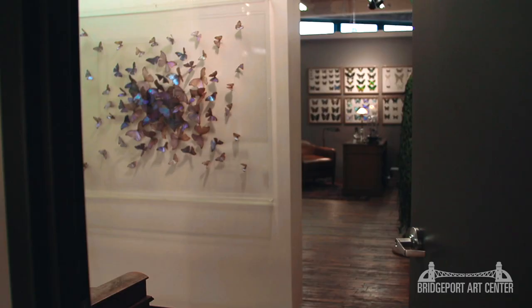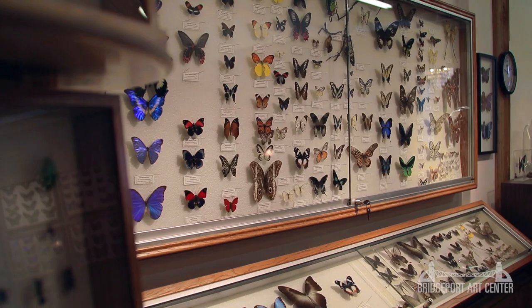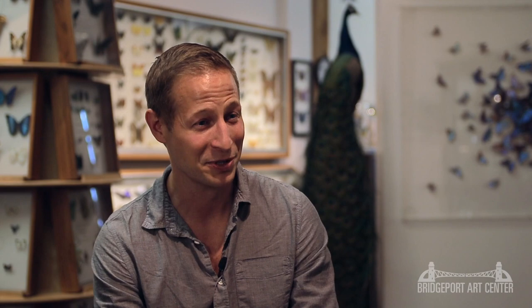Working with butterflies is easy and anybody can do it, and we can show you how. We have classes once a month, which we'd love to have you join — you can call us for more information. We'd love to have you come visit us at our office in Bridgeport. Three things I'd love people to take away: butterflies are approachable and easy to work with if you know how; there are an unknown number of butterfly species in the world, and a never-ending supply of things to learn and discover; and butterflies are some of the most beautiful things in the world — we have examples to prove it.